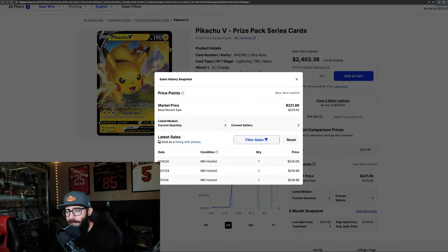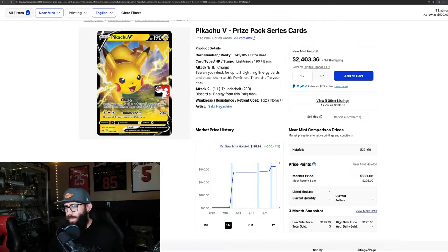We'll pull up the most recent sales. $225 is the most recent sale. You can see they don't sell a whole lot, and there's not that many of them out there — only a few listings on TCG Player currently. That's how rare this card is.